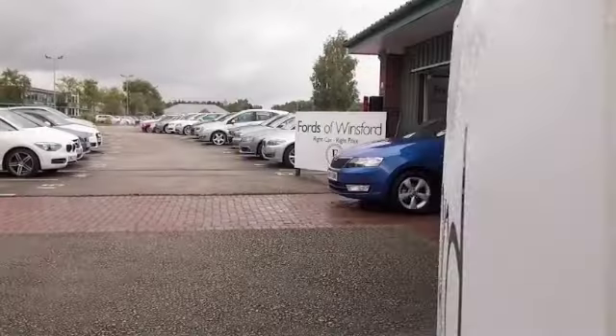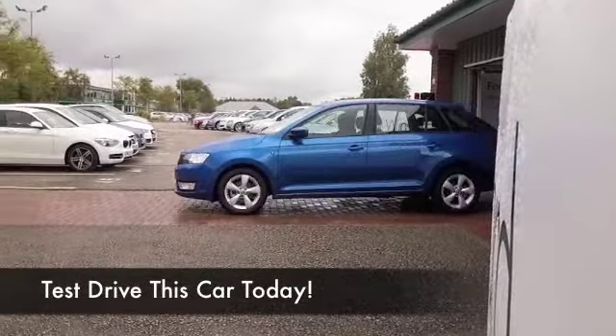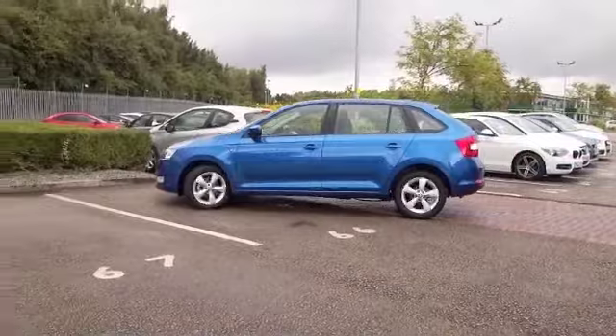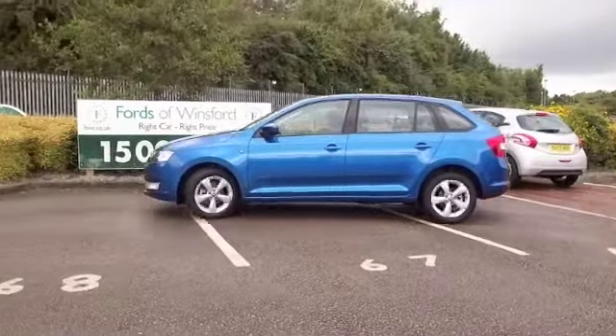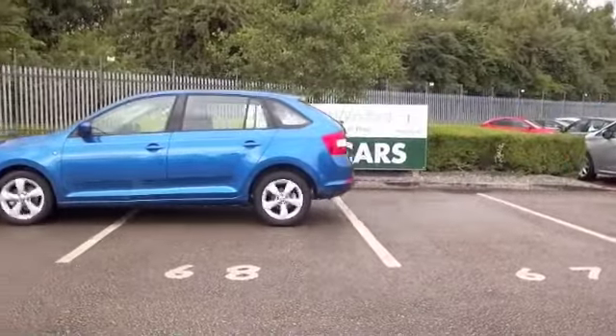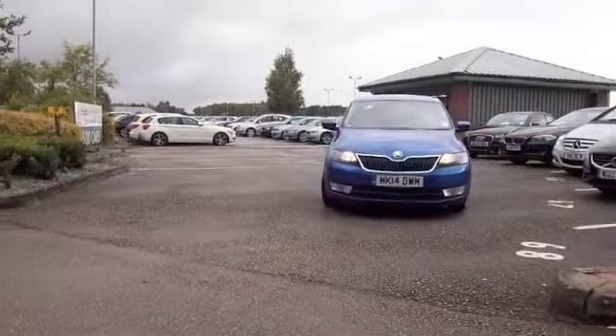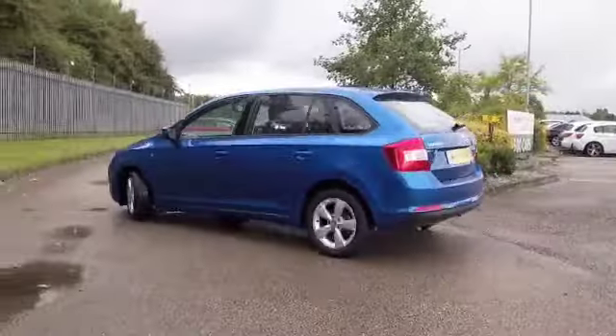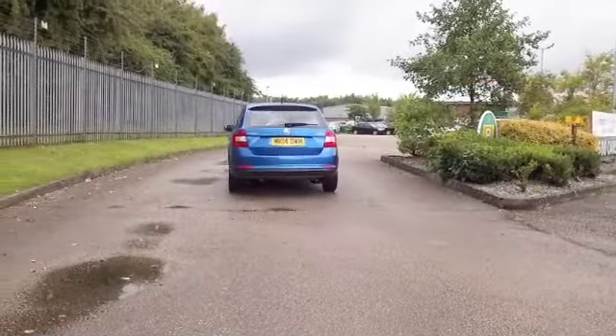Here we have a Skoda Rapid Spaceback. These cars always surprise me — there are two versions: the Spaceback like we have here, and then the standard Rapid. And even though the Spaceback is shorter than the standard Rapid, this is making sense: you've got a bigger interior.